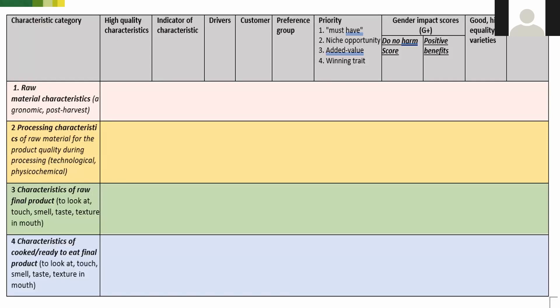This is the construction of the product profile table that we have right now — many of you will recognize it from various versions we've used to communicate the core data from each step. The far left column is the characteristic category, ranging from characteristics of the raw material such as agronomic and post-harvest, all the way to characteristics of the cooked, ready-to-eat final product including sensory characteristics. The next column is the high-quality characteristic name, followed by the indicator. Subsequent columns explain why a characteristic is important and for which consumer groups — for example, whether women or traders particularly value this characteristic.